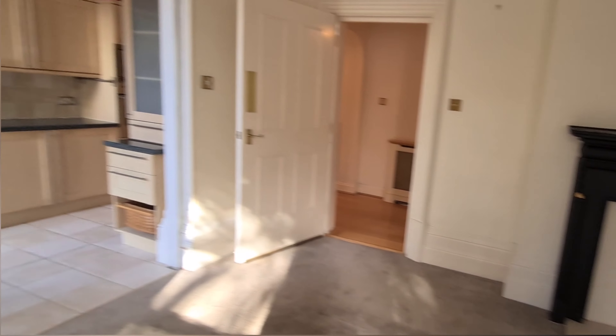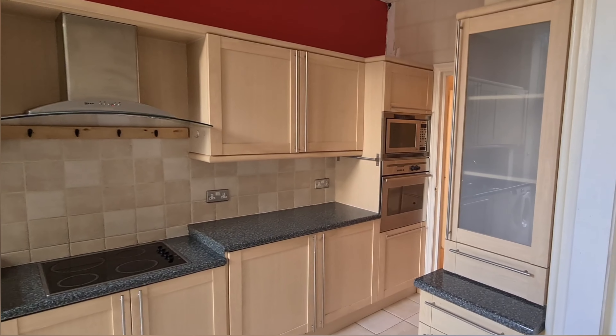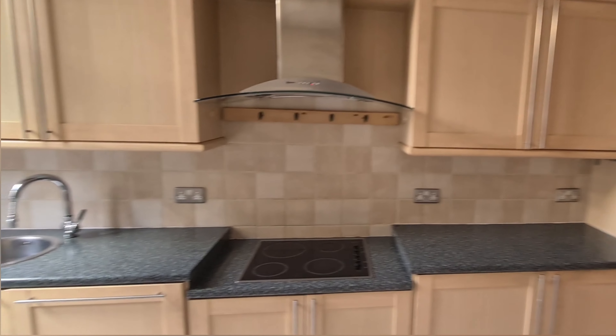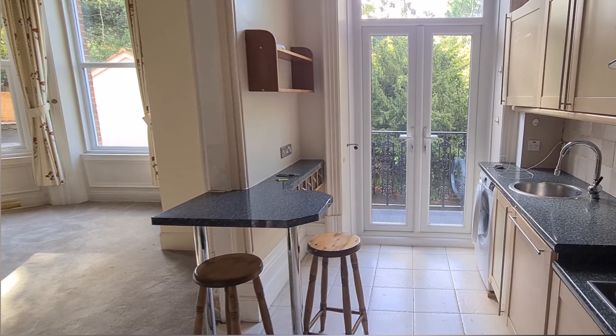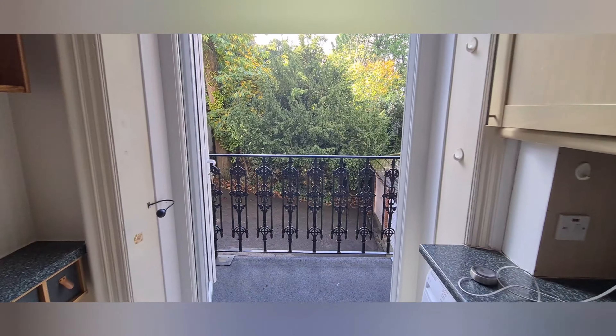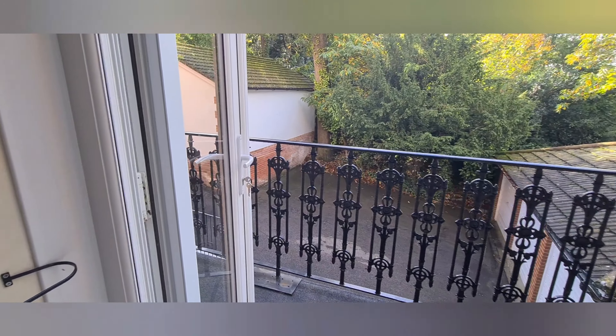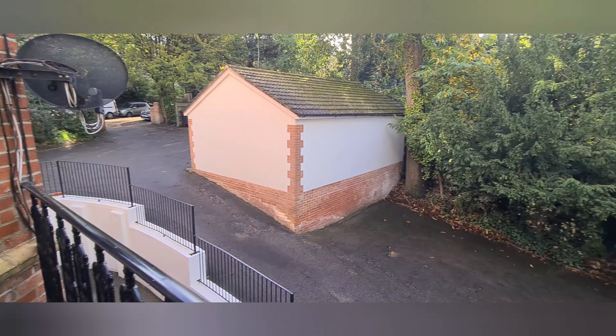This opens into the kitchen — plenty of work surface space and storage. There's a breakfast bar on the left and the double doors open up onto a balcony. This is going to let in loads of natural light during the summer months, somewhere to sit and have a coffee, which is nice.